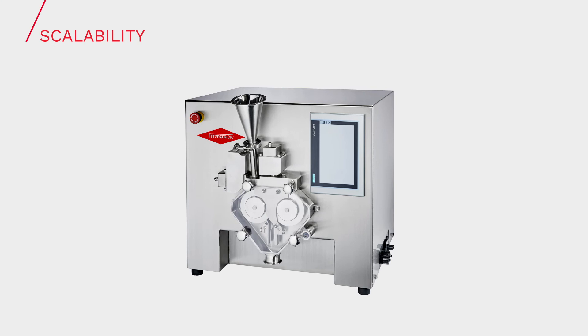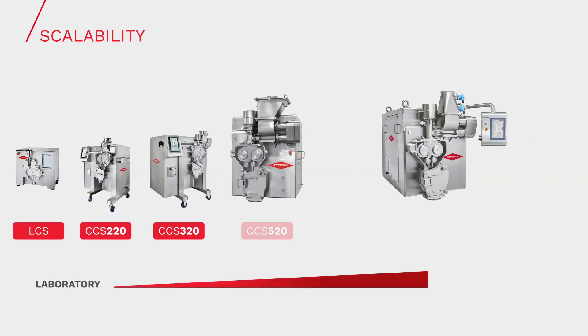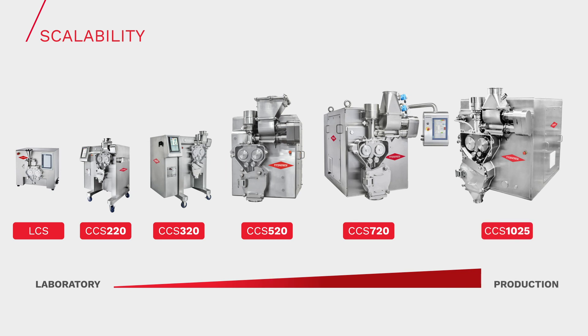Fitzpatrick has a model to suit whatever work you might be doing, from the lab and proof of concept right up to the largest of production volumes. Each model comprises the same screw feed and roll compression mechanisms, thereby ensuring that each one produces the same compact, and that results are reliable and scalable.